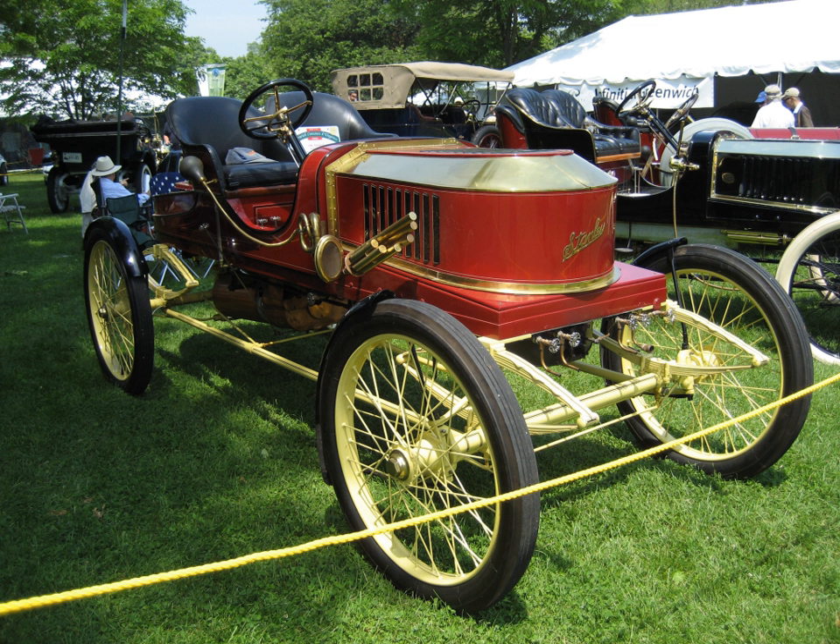Early Stanley cars had light wooden bodies mounted on tubular steel frames by means of full elliptic springs. Steam was generated in a vertical fire tube boiler, mounted beneath the seat, with a vaporizing gasoline burner underneath. The boiler was reinforced by several layers of piano wire wound around it, which gave it a strong but relatively lightweight shell.